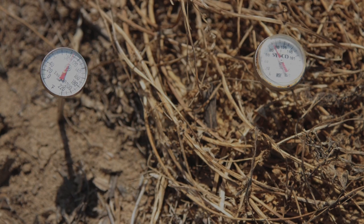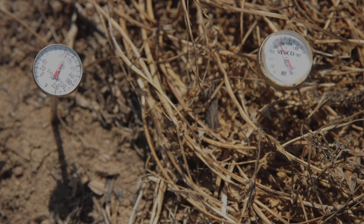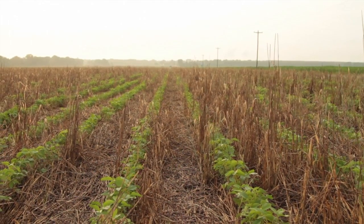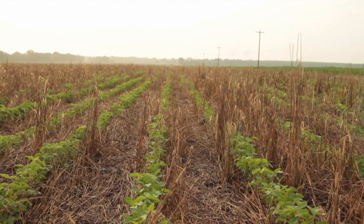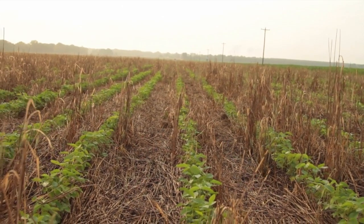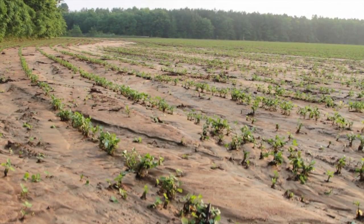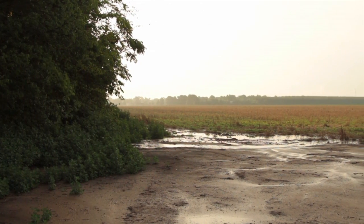In addition to the mat keeping weeds at bay, it also keeps his soils cool — probably between 20 and 30 degrees difference between soils that are covered and uncovered. This picture was taken on Jason's farm on May the 31st, two years ago, and it's very clear where the soils are covered and uncovered. The mat also serves as a real barrier to raindrop impact, and we simply do not see any erosion off Jason's farm, whereas his neighbor who is a conventional tiller loses a great deal of soil — some of it actually lands up in Jason's fields.